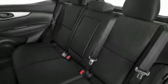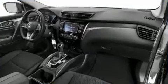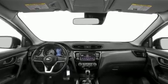Audio features include a CD player with MP3 capability, steering wheel-mounted audio controls, and four well-positioned speakers. Nissan also prioritized safety and security by including dual front impact airbags and front and rear side impact airbags.